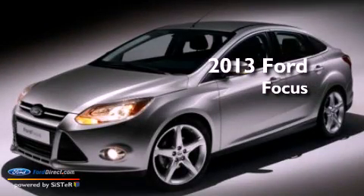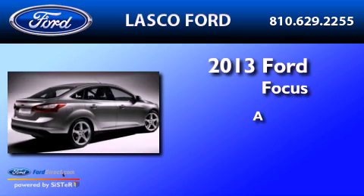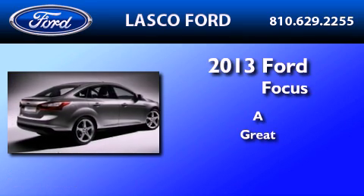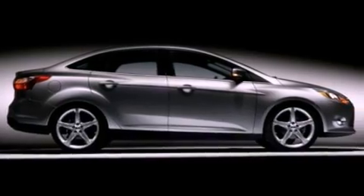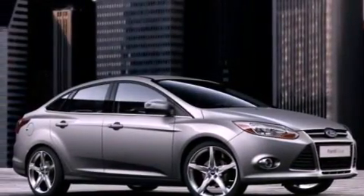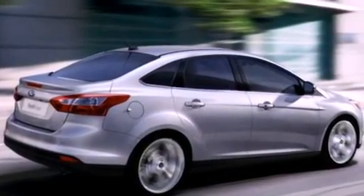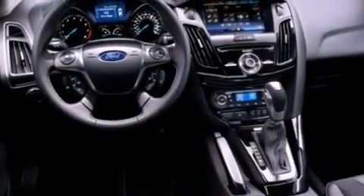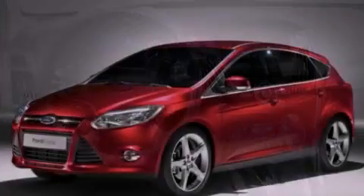This is a brand new 2013 Ford Focus. Its top features include a navigation system, a rear view camera, a power moon roof, heated front seats, a 10 speaker audio system, XM satellite radio, aluminum wheels, and traction control and stability control systems.